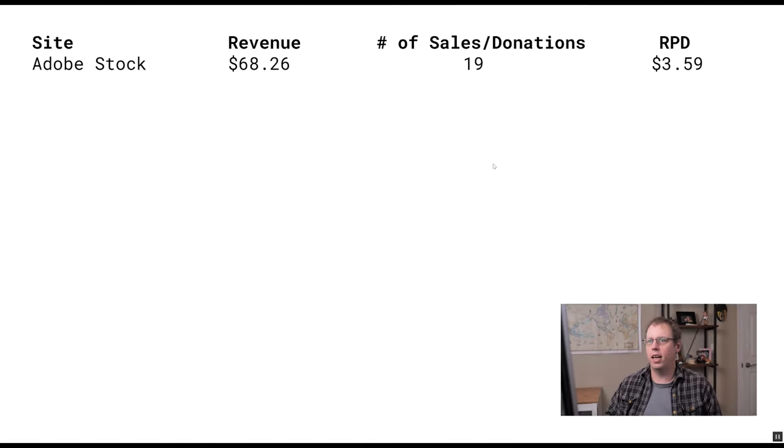So let's get into it. We'll take a look at how my photos sold in August. My number one site in August was Adobe Stock at $68. Now, one of the things to note about that is $50 of that was from free photos, or putting my photos in a free site.